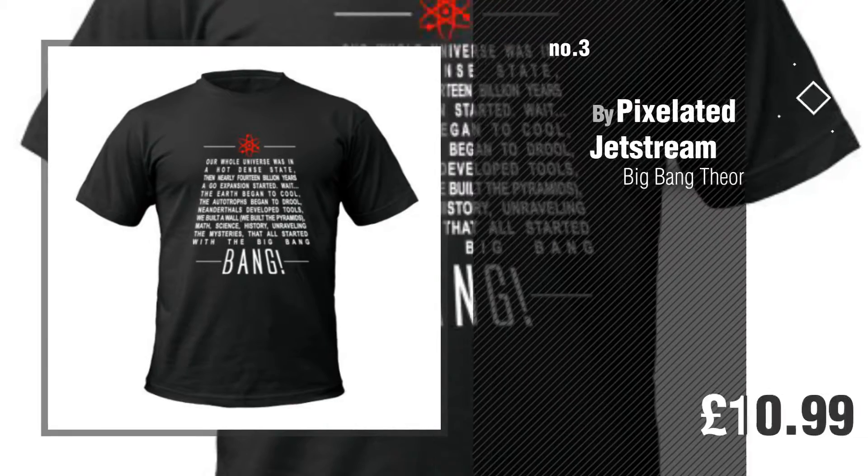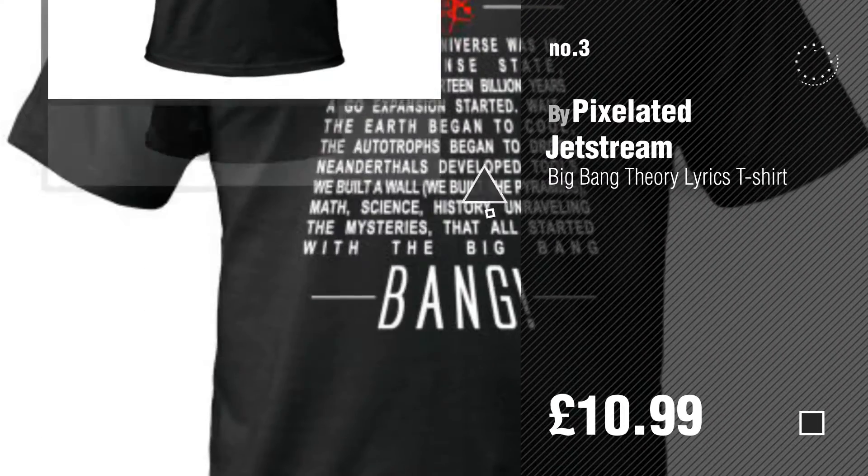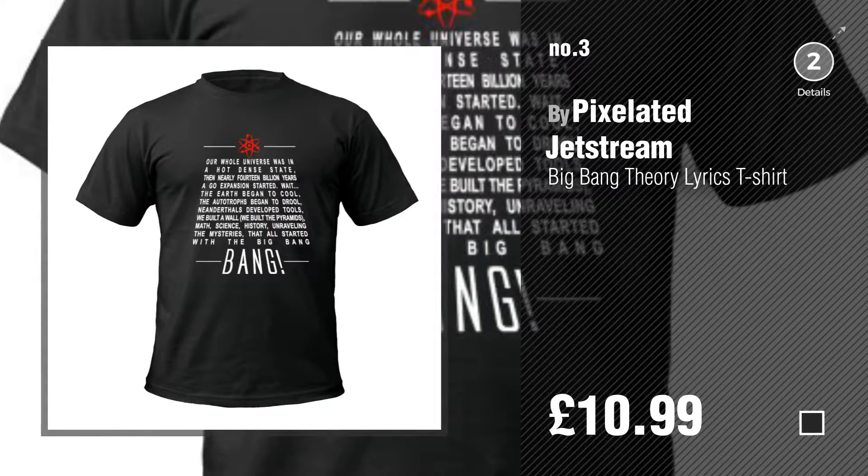Number 3. For more details about this great men fashion, just click this circle.